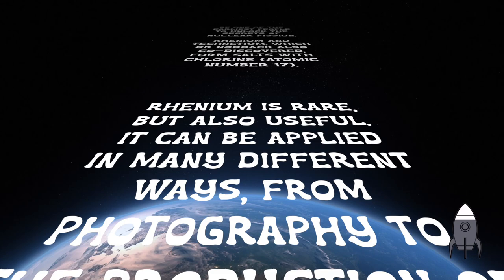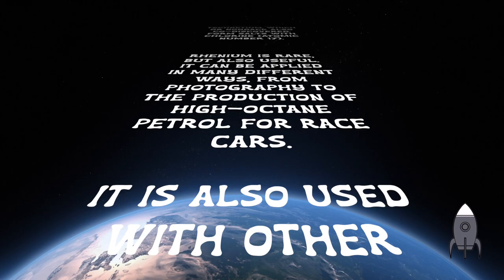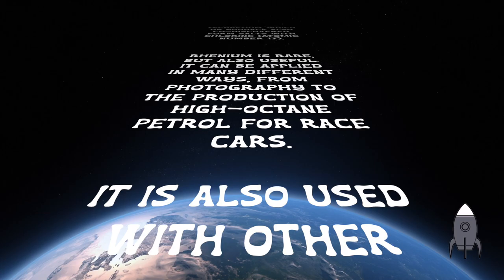Rhenium is rare, but also useful. It can be applied in many different ways, from photography to the production of high-octane petrol for race cars. It's also used with other metals to form strong alloys that won't melt at high temperatures. The alloys are used to make jet engines, which get extremely hot.